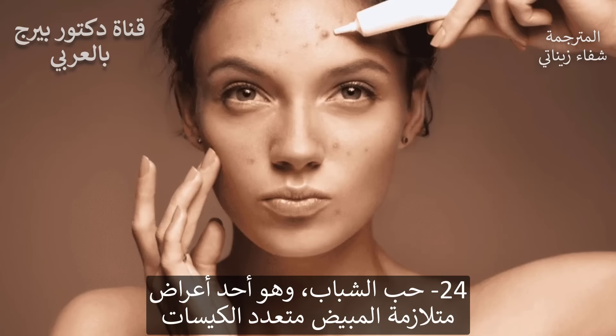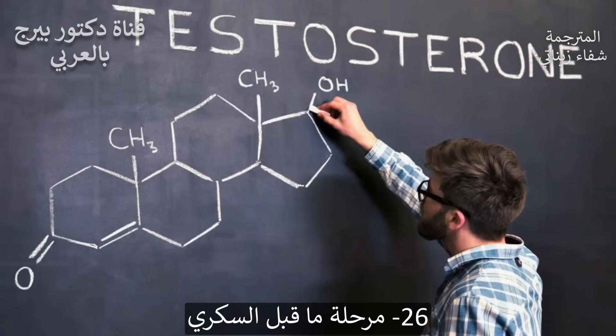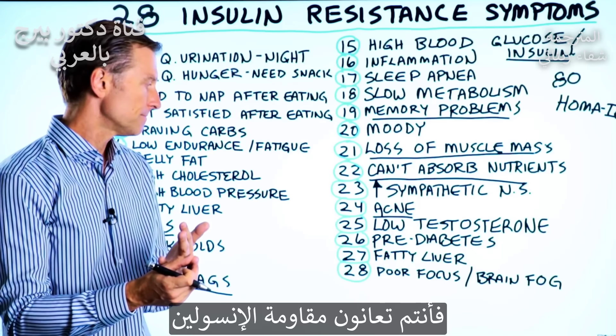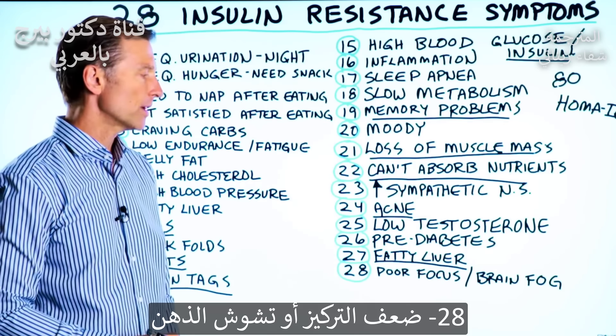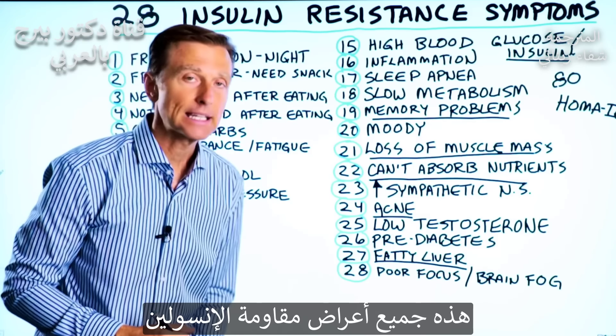Number 24: acne, which is one of the symptoms of PCOS. Number 25: low testosterone. Number 26: prediabetes — if you have prediabetes or you're diabetic, you have insulin resistance. Number 27: fatty liver. Number 28: poor focus or brain fog. There you have it — the complete list.